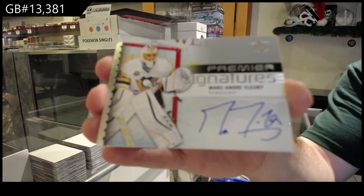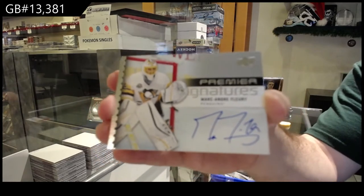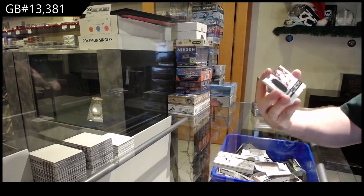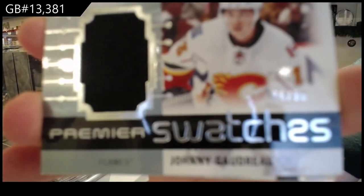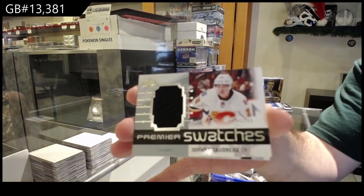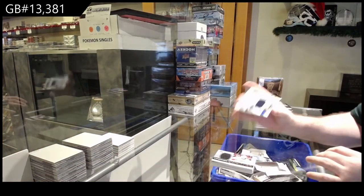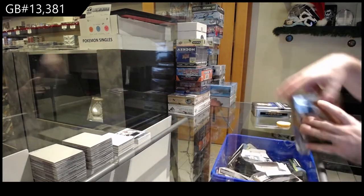Fleury is a little better than Andrew Shaw, seriously. I would love to know the print run on the Shaw's, you know. And a Premier Swatches — a 99 of Goudreau for the Flames, a 99 jersey.